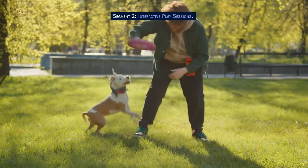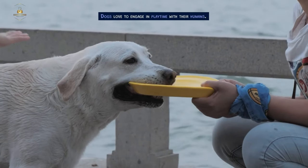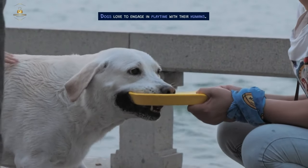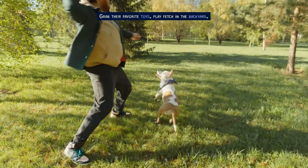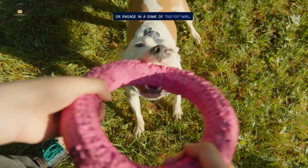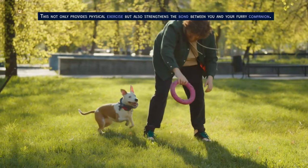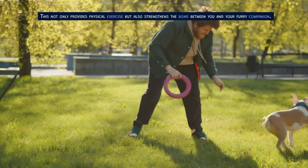Next, let's focus on interactive play sessions. Dogs love to engage in playtime with their humans. Grab their favorite toys, play fetch in the backyard, or engage in a game of tug-of-war. This not only provides physical exercise but also strengthens the bond between you and your furry companion.